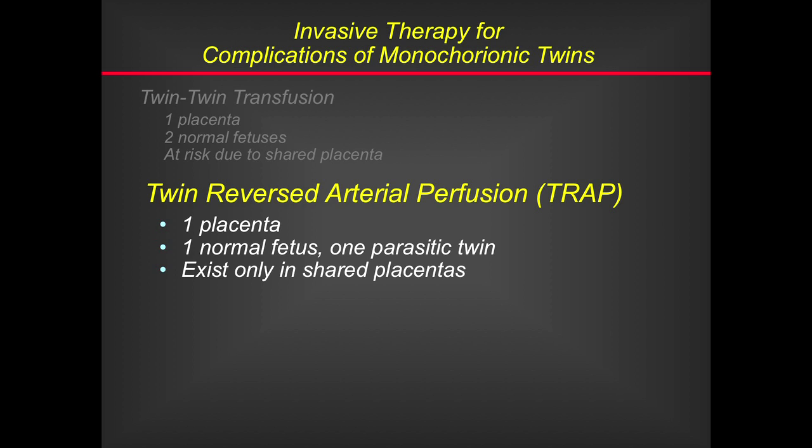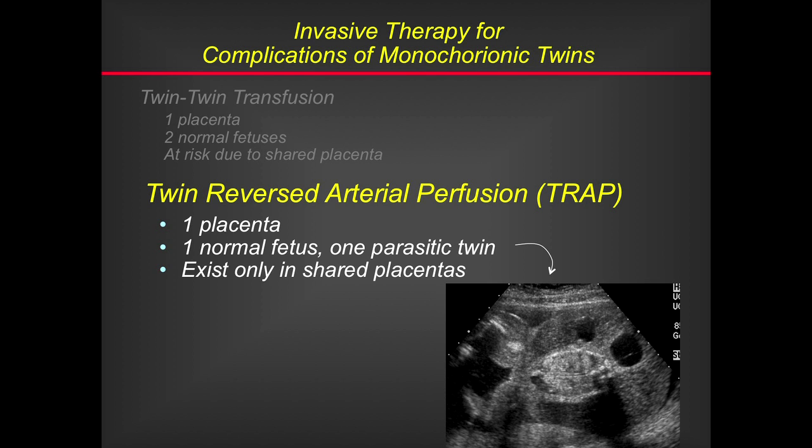I recently got to lead the national registry on that. UCSF contributed almost 50% of the cases, and we took a disease that had 50% mortality and were able to achieve 93% survival. All done by a percutaneous approach, and another area where we work really closely with our ultrasound colleagues.